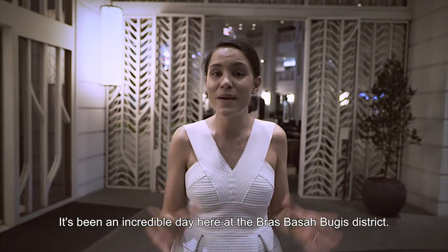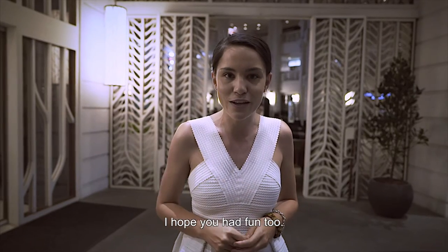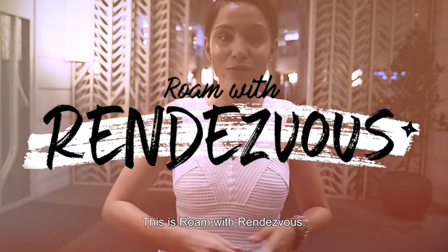Here we are at the end of the episode. It's been an incredible day here in the Brass Bazaar District. I hope you've had fun too. I'm Sophie Southall, and this is Roam with Rendezvous.